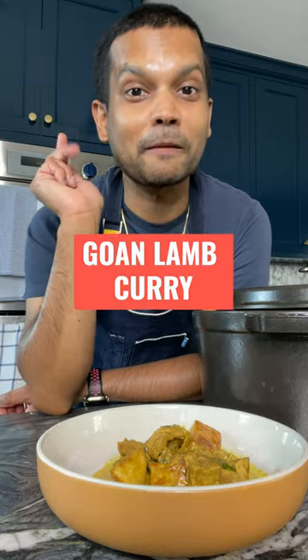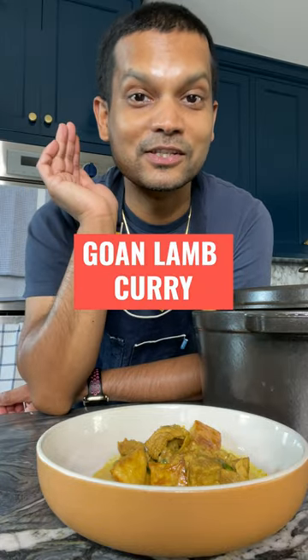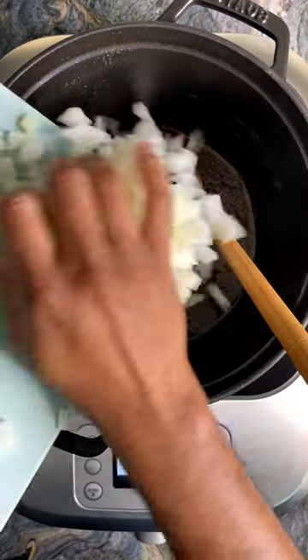Hey guys, today I'm going to show you how to make the perfect going lamb curry. It has coconut milk in it, just the way we make it at home. I love it and I know you're going to love it too. It's so easy — let's make this together. There are two layers of coconut flavor in this curry.